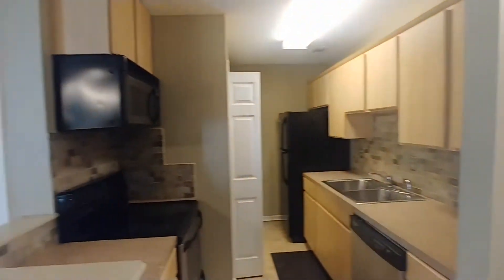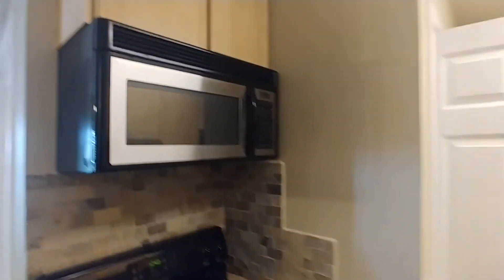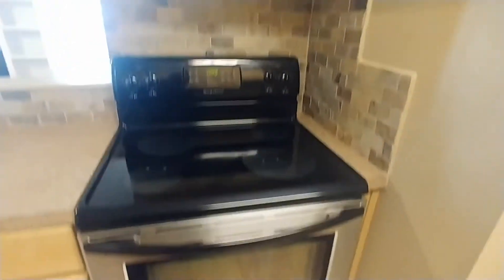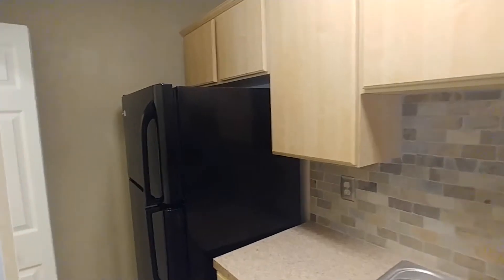Across from our living room is our kitchen. We have our microwave mounted below our upper cabinets and our four burner electric stove. Double sinks just behind us with our dishwasher and our refrigerator located there in the corner.